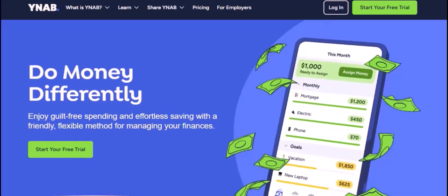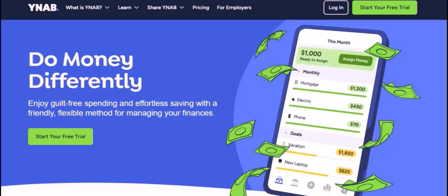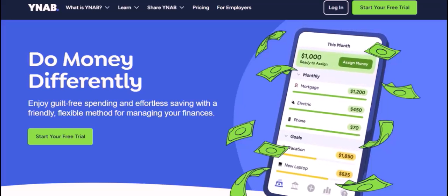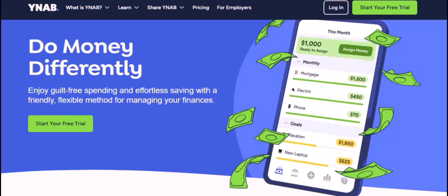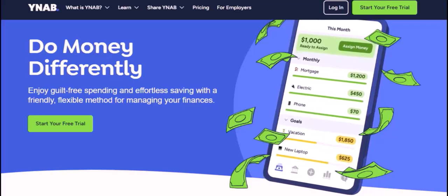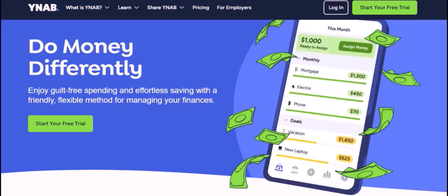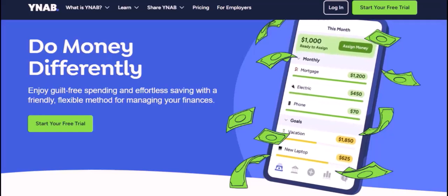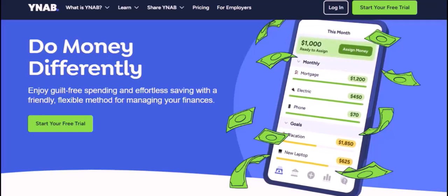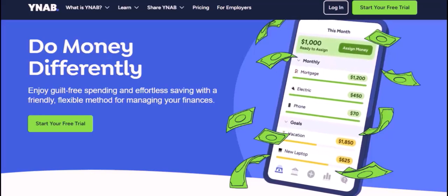Today, I'm going to be talking about YNAB. But before I get into the nitty-gritty, I want to ask you a question. Is it paying off debt? Saving for a down payment on a house? Or maybe just trying to make ends meet each month? Whatever it is, I'm sure you're not alone. In fact, a recent survey found that 69% of Americans are living paycheck to paycheck.